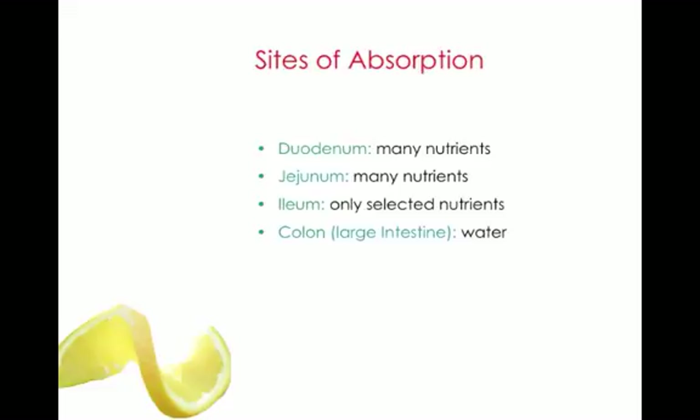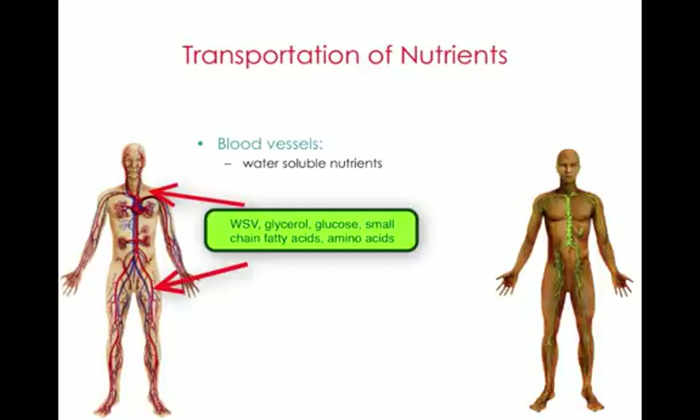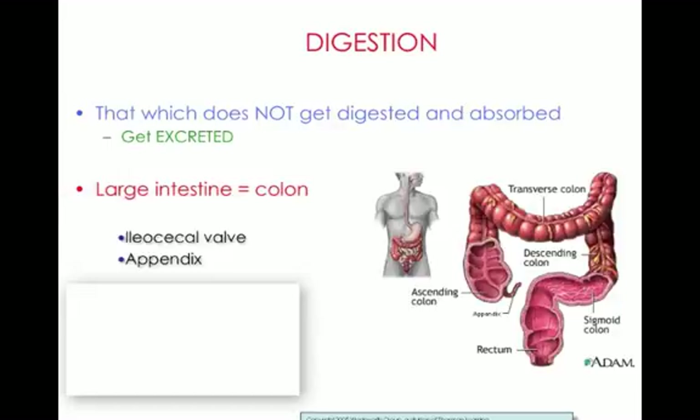Nutrients are absorbed all along the small intestine — many nutrients in the duodenum and jejunum. The lower part, the ileum, absorbs only certain nutrients. In the colon, there is absorption of water. Water-soluble nutrients travel in the blood vessels to the cells, and fat-soluble nutrients travel into the lymphatic system. What does not get digested and absorbed gets excreted, moving from the small intestine across the ileocecal valve into the large intestine, also known as the colon.